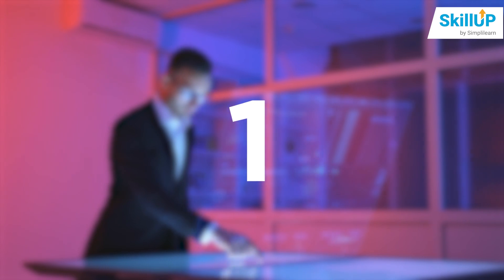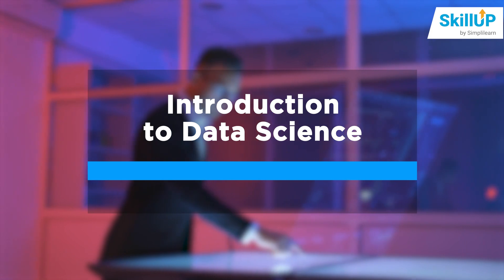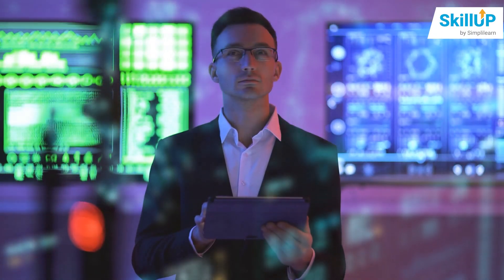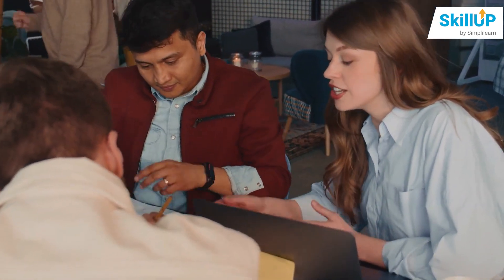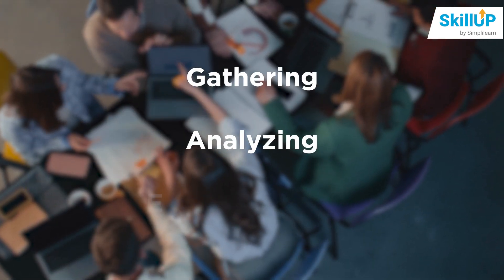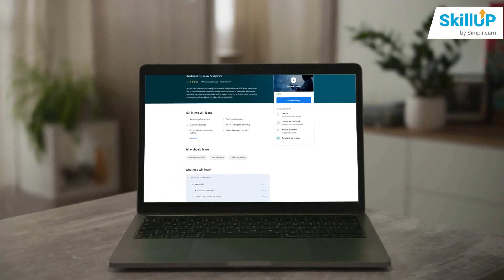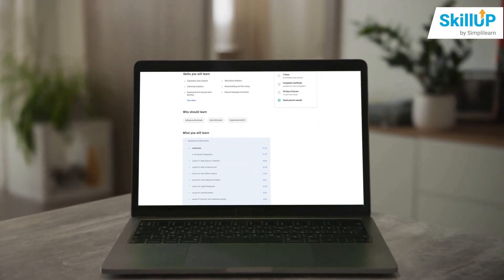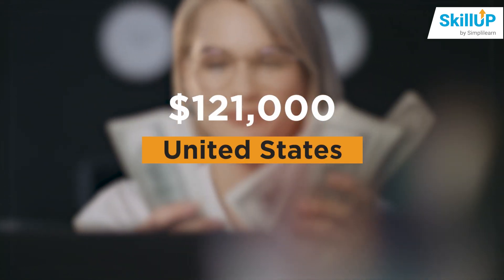The first one in the list of top free online courses with a certificate is Introduction to Data Science. Data Science is the study of massive amounts of data using relevant tools and techniques to derive valuable insights. A data scientist's day-to-day duties include gathering, analyzing, and evaluating data to help businesses achieve their goals. This course will teach you basic to advanced level data science concepts. The average salary for a data scientist is around ₹11,55,000 per year in India and $121,000 a year in the United States.